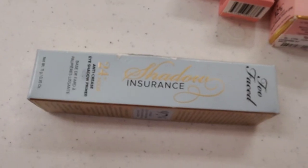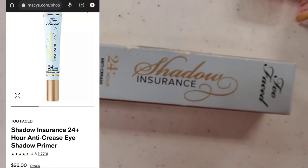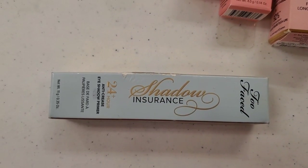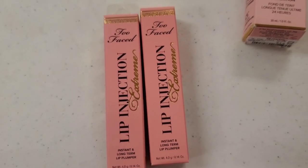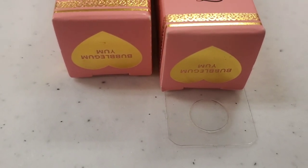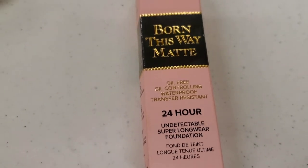They also had this new one from Two Faced — never found this before. It's the Shadow Insurance 24 Hour Anti-Crease Eyeshadow Primer, a full-size product for $10. They also had more of these Lip Injection Extreme in the Bubble Gum Yum shade, here for $10 each.